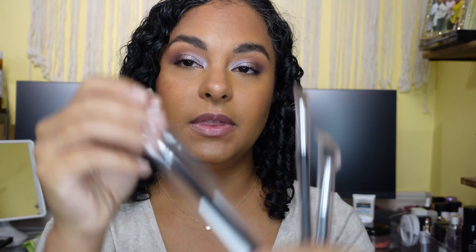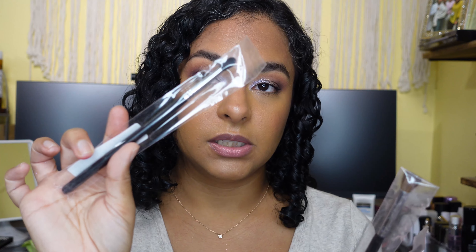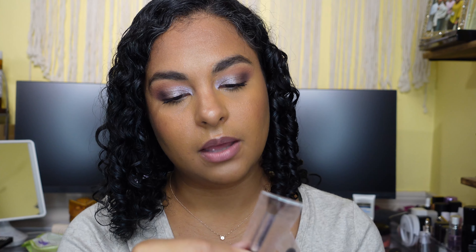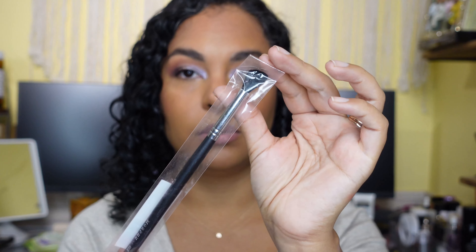I picked up a couple of Morphe brushes. These are all dusty looking because of the broken blushes that were in there. I picked up another one of the M506, which is one of my favorite brushes, and then two I wanted to try: the M332 Fluffy Crease Brush and the M330 Blending Crease Brush.